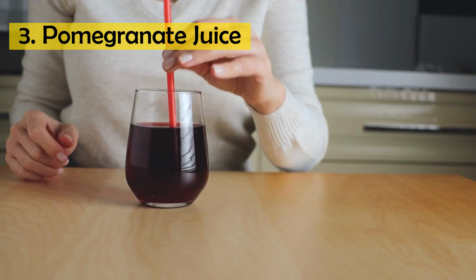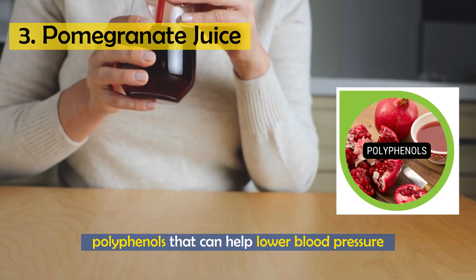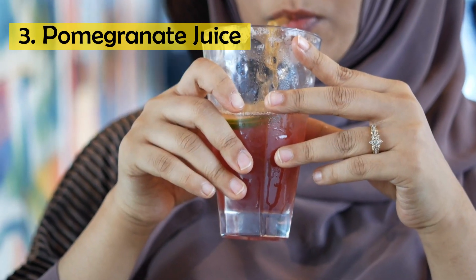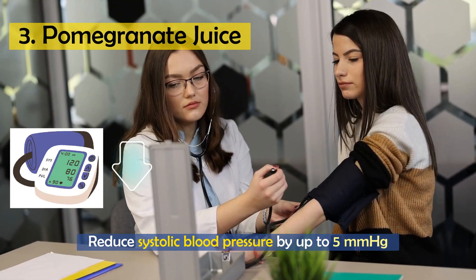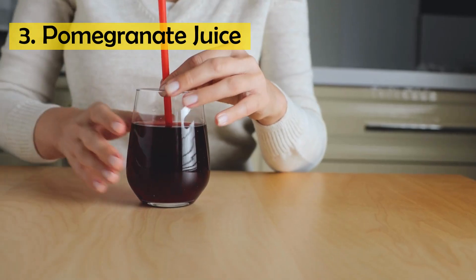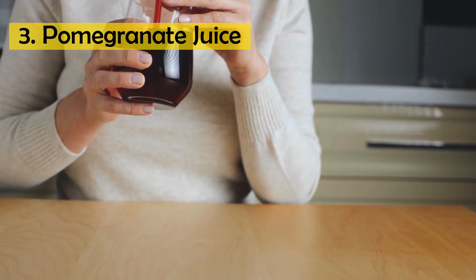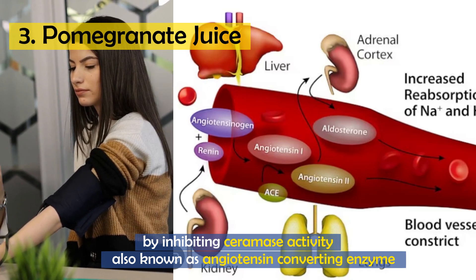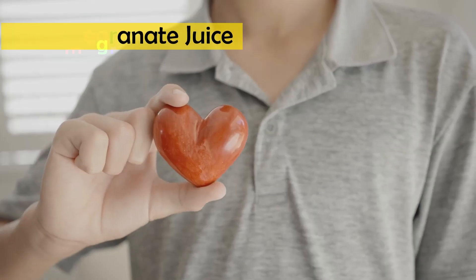Number 3: Pomegranate juice. This drink contains polyphenols that can help lower blood pressure and improve cholesterol levels. Studies have shown that drinking pomegranate juice can reduce systolic blood pressure by up to 5 mmHg. One study found that pomegranate juice consumption may reduce systolic blood pressure by inhibiting serum ACE (angiotensin-converting enzyme) activity, and is considered a heart-healthy fruit.